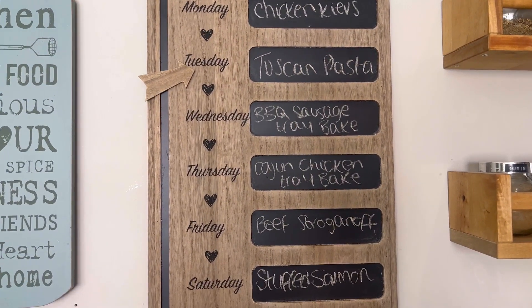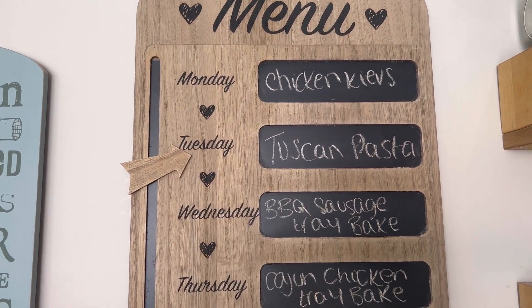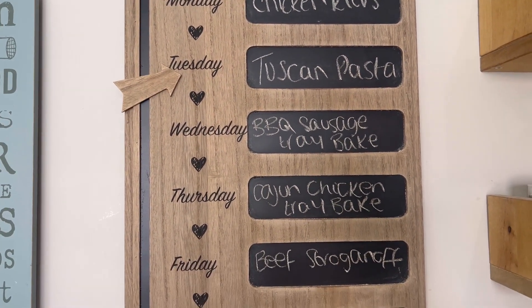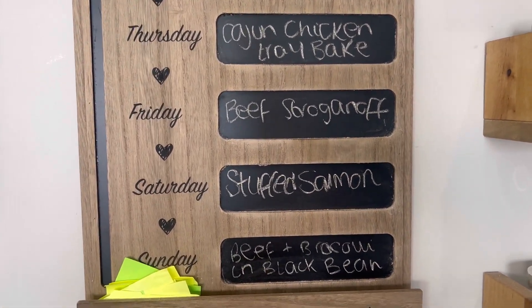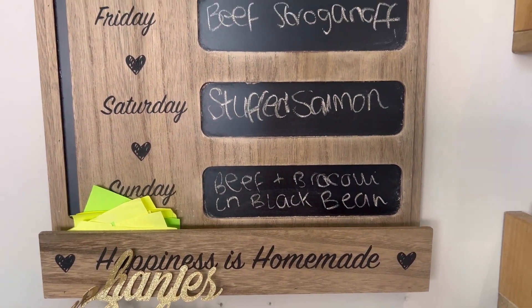This week's meals are up on our meal board already. It's Tuesday today, so last night we had chicken kievs, tonight we're having the Tuscan pasta, Wednesday we've got barbecue sausage tray bake, Thursday we've got Cajun chicken tray bake, Friday we've got beef stroganoff, Saturday we've got stuffed salmon, and on Sunday we have got the beef and broccoli in bean sauce.